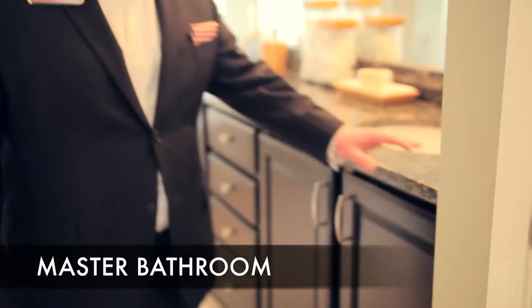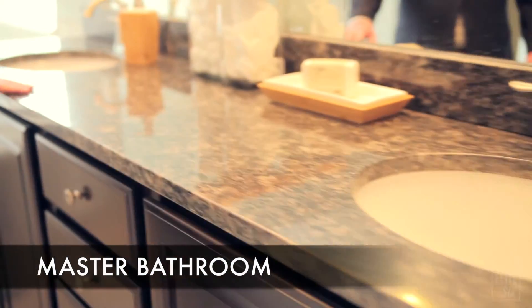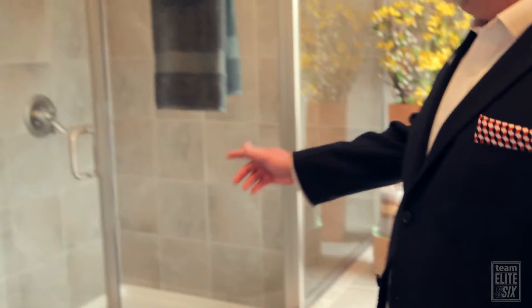And here we have the master bath. This master bathroom includes two sinks for his and hers. We have a large oversized tub, and this also includes a very large shower.